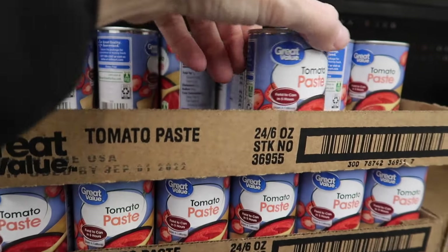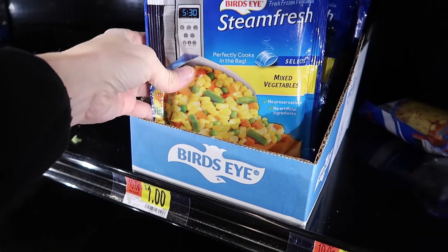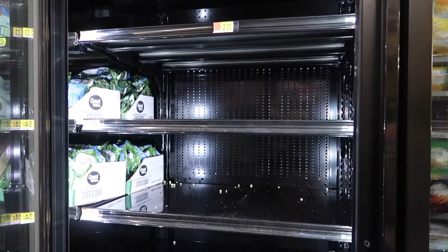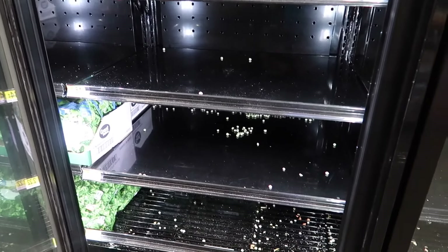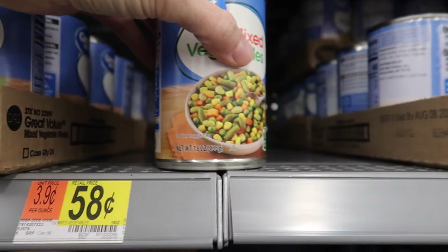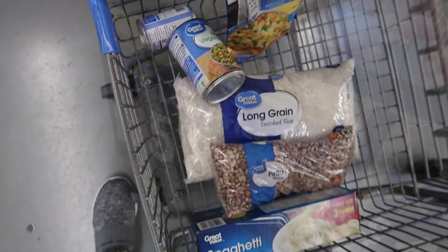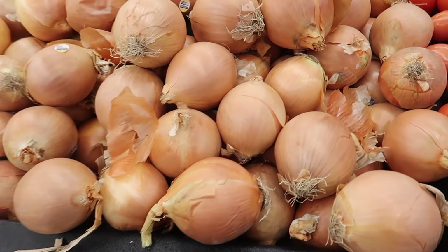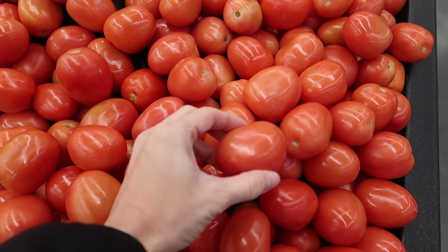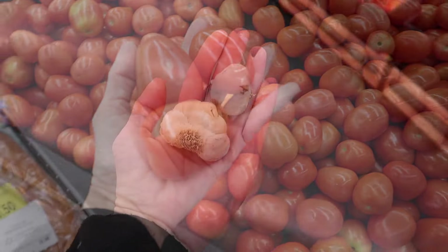I like tomato paste — it's highly concentrated flavor for not very much money. I wanted to get some fresh vegetables but they were too expensive, and I was having a hard time finding any frozen mixed vegetables at my Walmart. They were all gone. I found a 15 ounce can for 58 cents, which was significantly better than the 8 or 10 ounce frozen bag for $1. The cheapest beans I found was a two pound bag of pinto beans for $1.48.